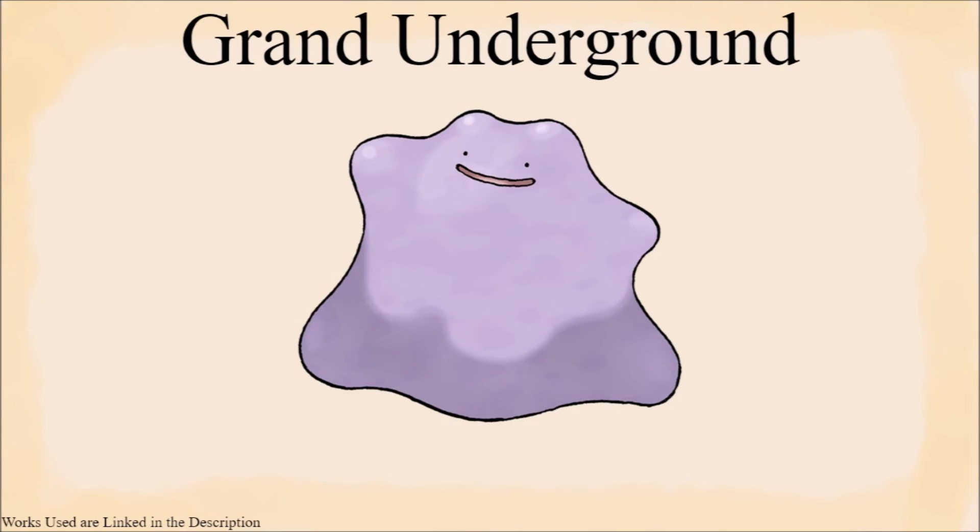There is also the Grand Underground in Sinnoh, and I think that Ditto was either brought there for conservation, research, entertainment, or on complete accident, as I'm of the opinion that the hideaways are man-made as a second Safari Zone of sorts. I have a slightly outdated video going more in-depth on this theory in the description.